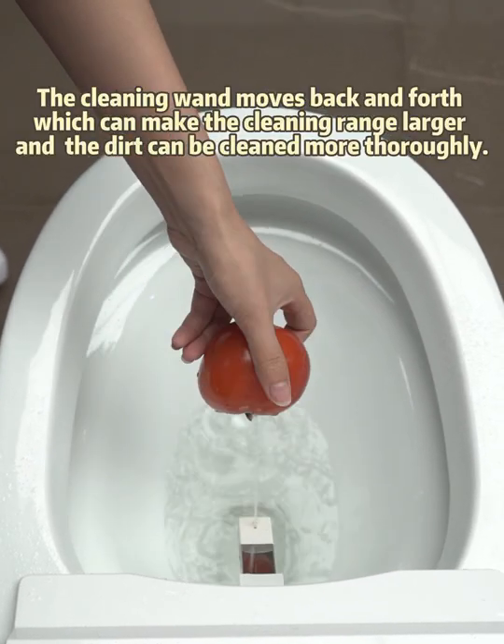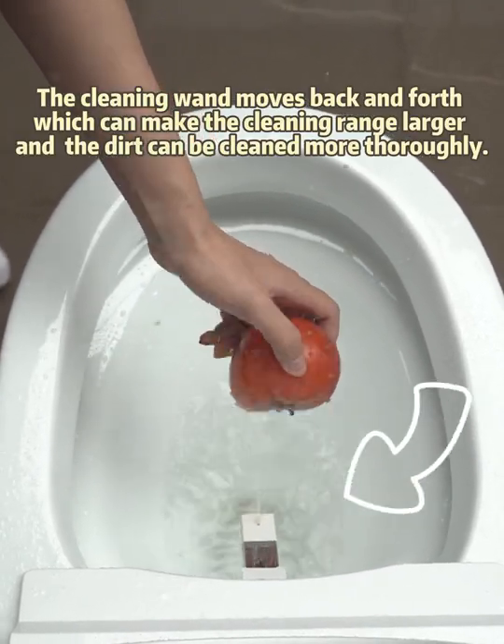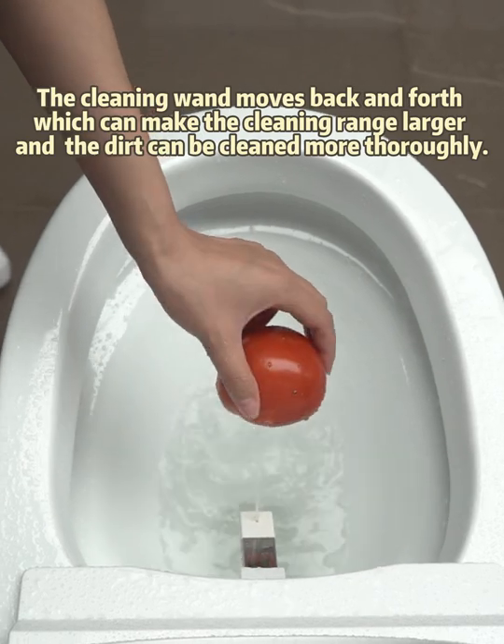Reciprocating cleaning. The cleaning wand moves back and forth, which can make the cleaning range larger and the dirt can be cleaned more thoroughly.